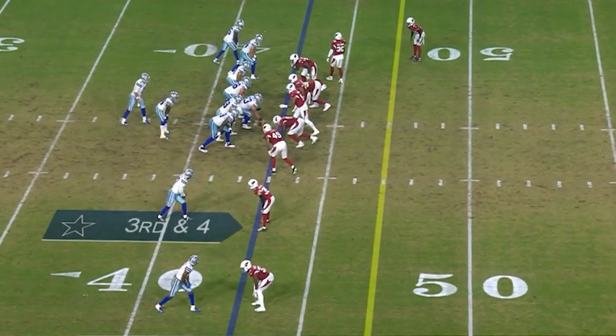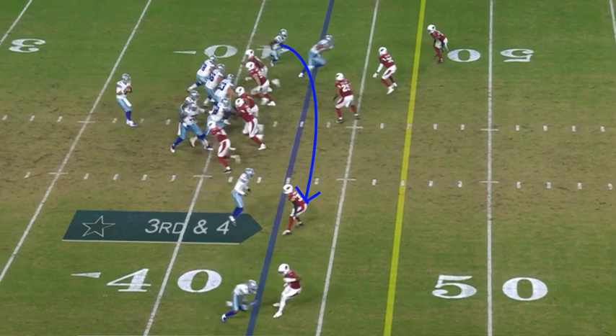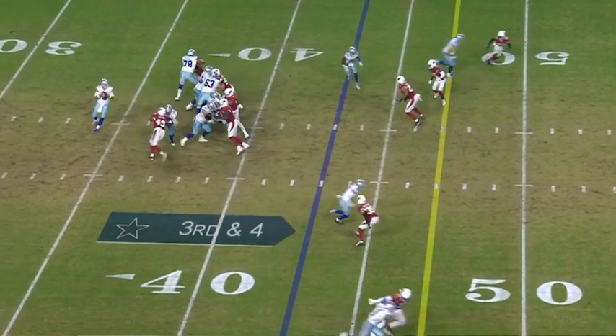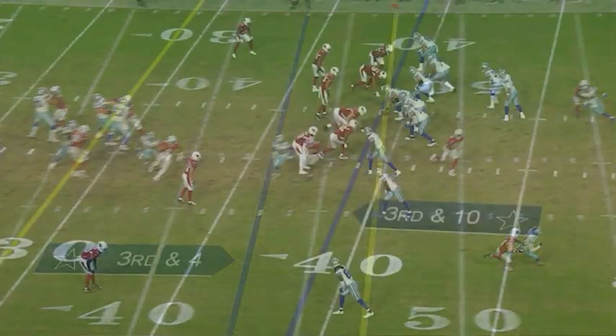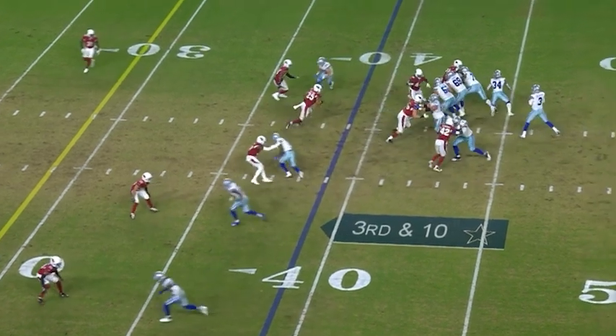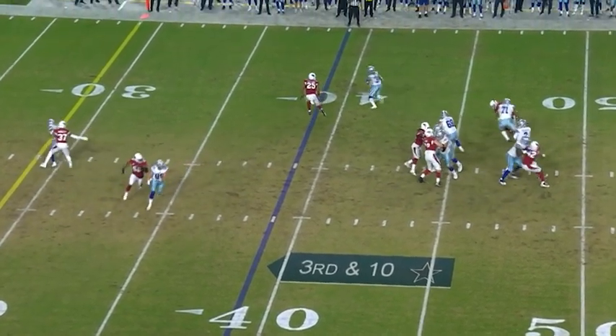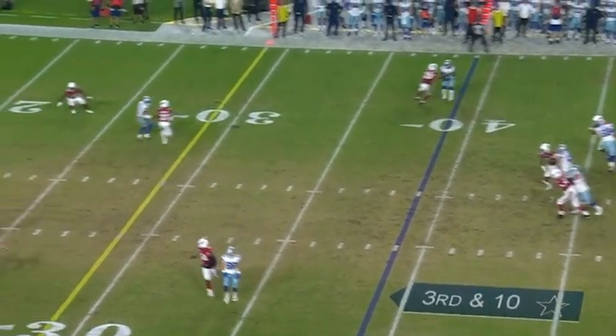At 6'5 and almost 270 pounds, Collins has amazing physicality, but he also has the instincts and the athleticism to be solid in coverage. On this first play, you're going to see the outside receiver come across on a drag route and Collins stays right on his hip. On this next play, Collins is going to be covering the running back. He intelligently dips under the receiver coming across the field and then uses his athleticism to get to the sideline and cover the running back.